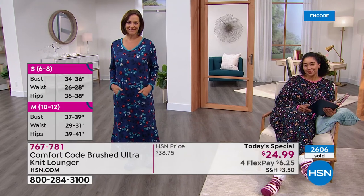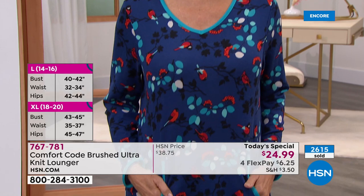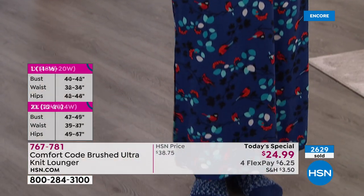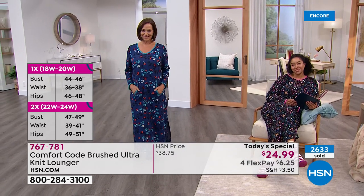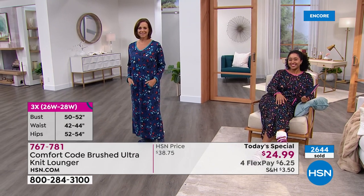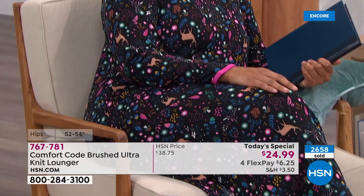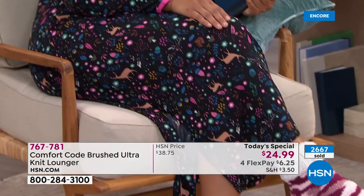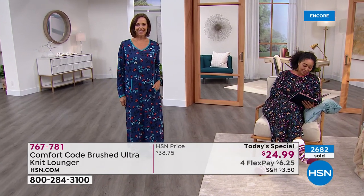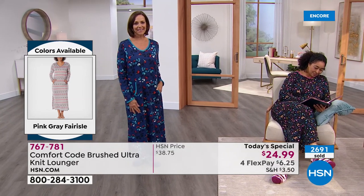Take note of the sizing on the left of your screen. It is your choice of prints and all five are available right now. Item 767781. I always love offering Comfort Code by Cuddle Duds with you and being with Amy at midnight. The last today's special we offered was a two-piece pajama set during the holidays — I wore them all day, slept in them, woke up, spent my day in them.